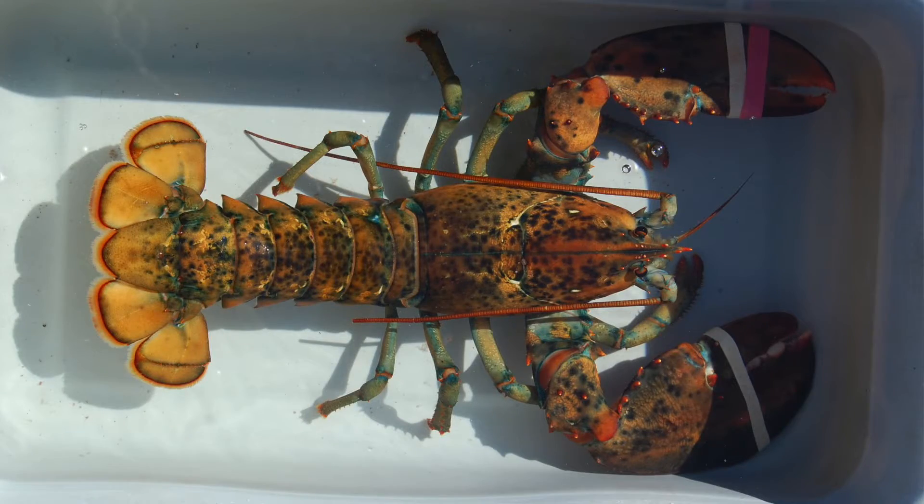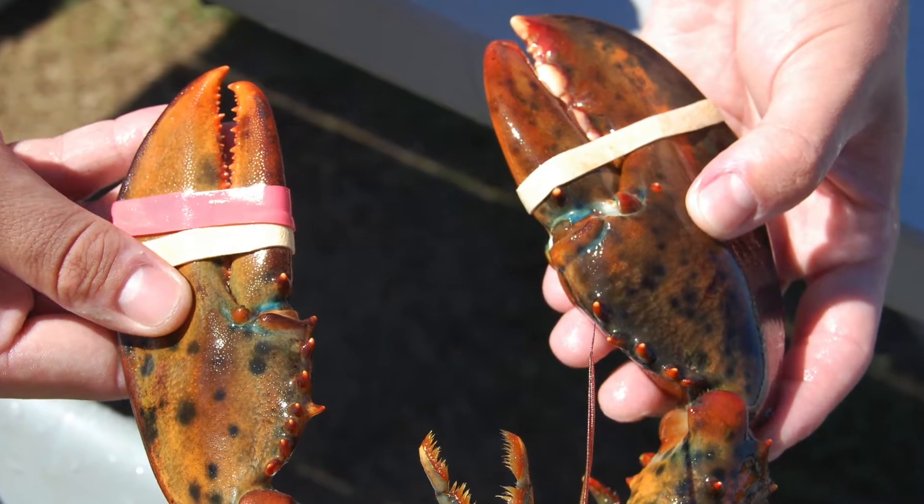Now, a lobster this size, if we had the bands off, would they chop your finger off? Would it just be a pinch? What is the strength of a lobster like that? I've found that I always underestimate the strength of crustaceans. A lobster this size, if it were to get a good grip on you with that crusher claw, it could probably do some damage, maybe a fractured bone. It's really hard to say exactly, but you don't want to get pinched.